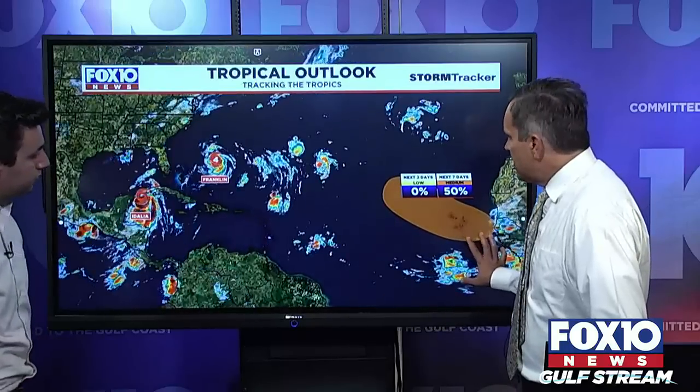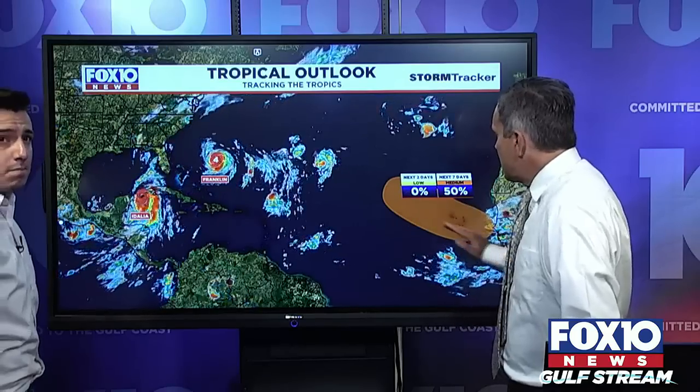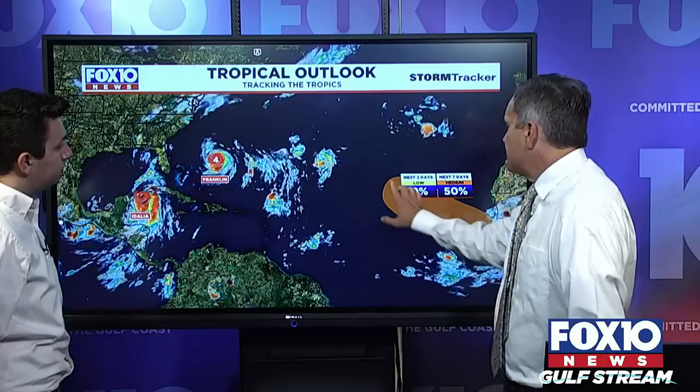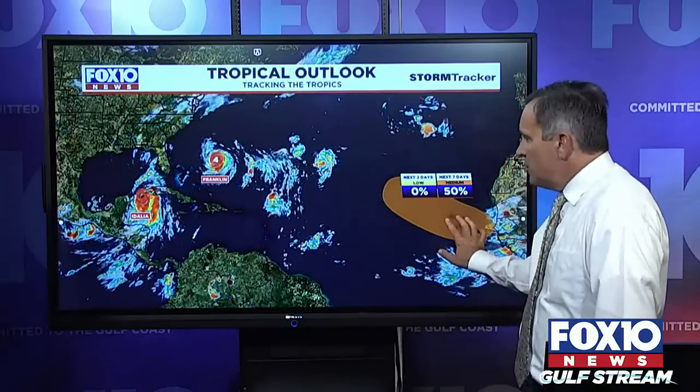We have a new wave coming off of Africa — that's going to be a common thing for the next month or so. We're in the Cape Verde season. Odds of development are about 50 percent as this wave, just about to emerge east of the Cabo Verde islands, has a chance of developing. So we're tracking Idalia, Franklin, and then a new wave.